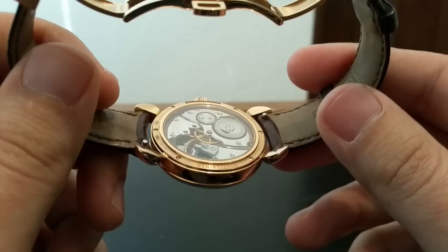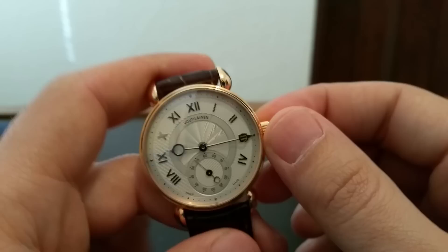And there you have it — that's a Kari Voutilainen Observatoire in rose gold with a silver dial, anthracite numerals. You're not going to see anything better than this. Thanks.